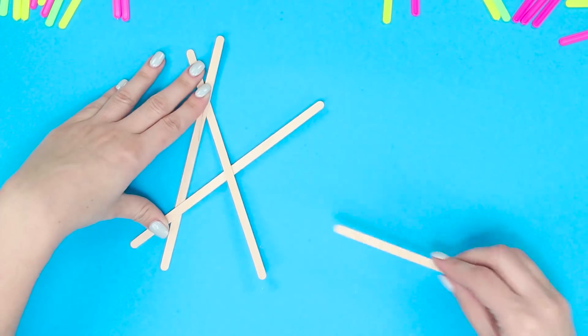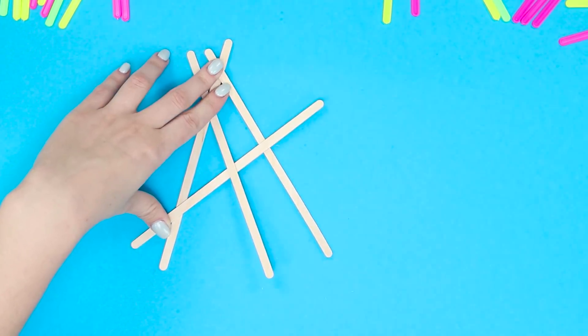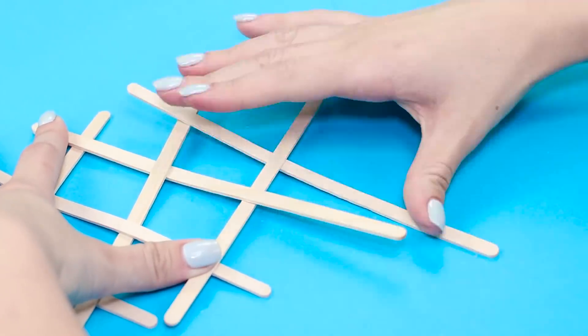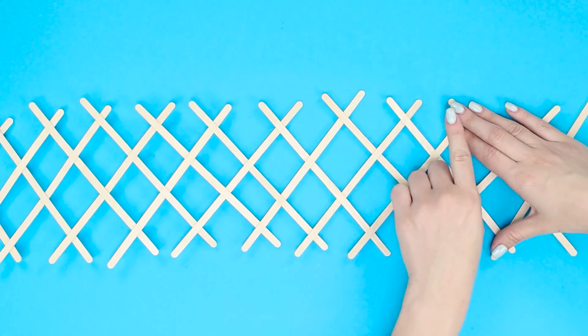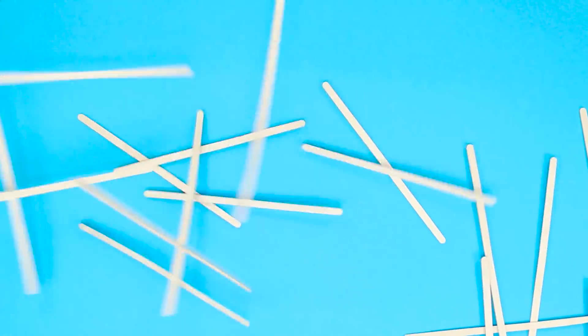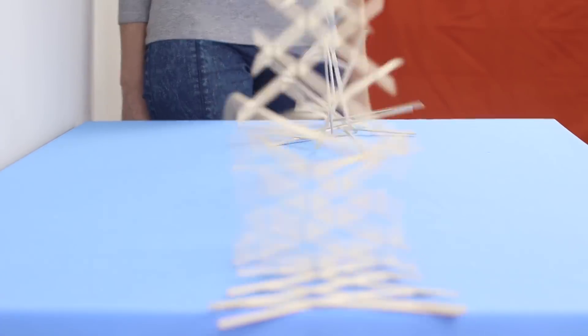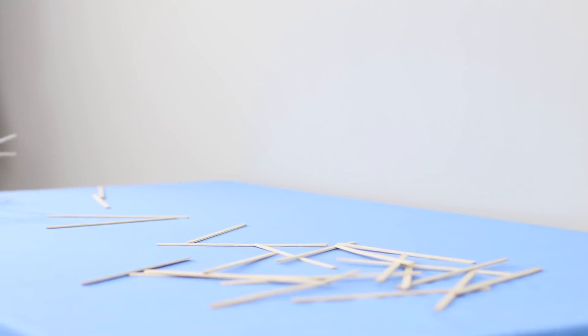Place the next stick on top, under the edge piece and over the previous one. Keep laying them out in this fashion, putting one stick across the other. Just remember, the structure is pretty unstable and is under a lot of stress. As soon as you lift your hand, the construction will literally explode! The sticks fly out in every direction in a wave-like pattern. All that's left is to collect all the sticks from around the room and do it all again!